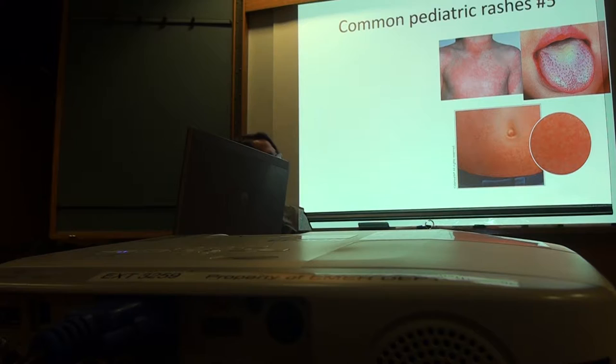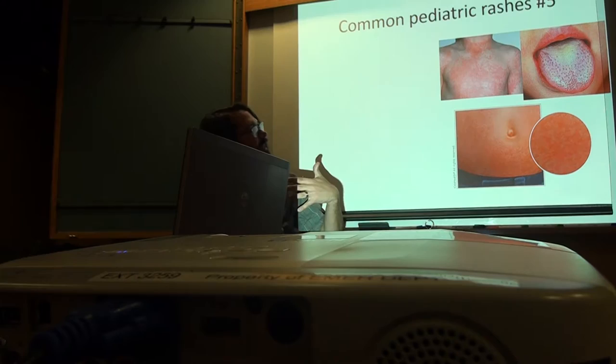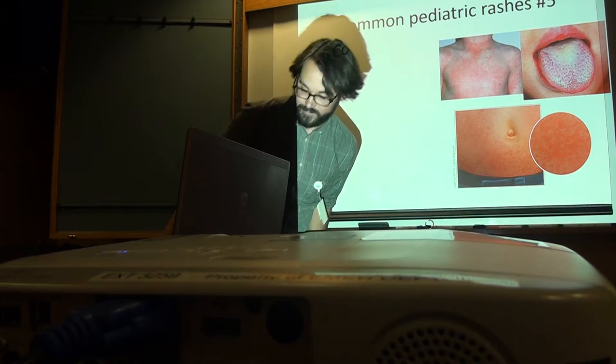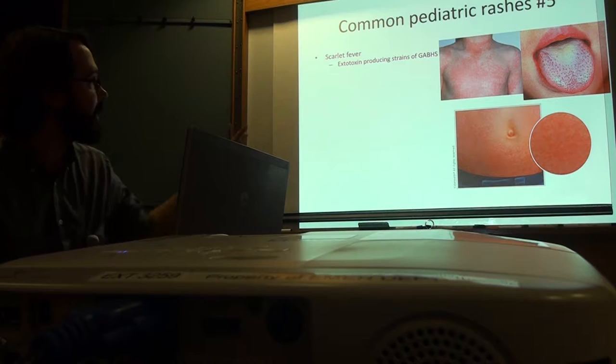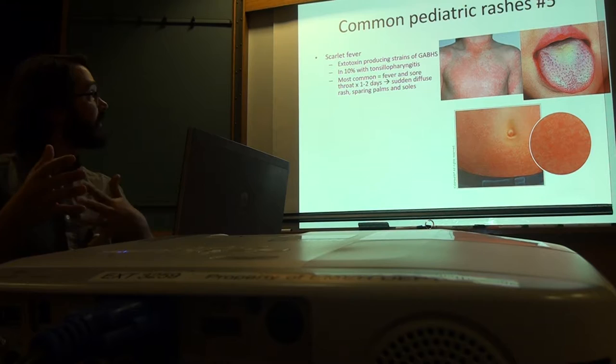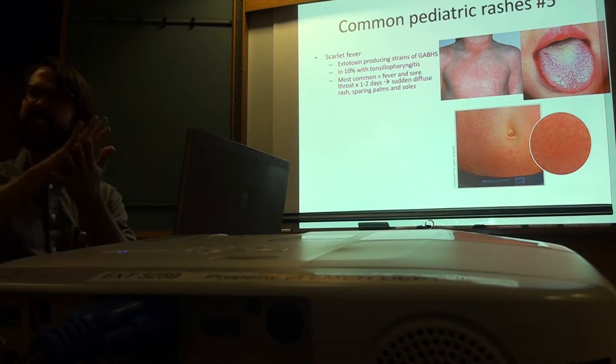Here's the tongue — kind of an erythematous tongue. These are the papillae of the tongue, like the taste buds — they get really raised. This is supposed to be circumoral pallor, meaning pale discoloration around the mouth. This is scarlet fever, caused by primarily group A beta-hemolytic strep, an exotoxin-producing strain. Ten percent of kids will also have a sore throat or tonsil pharyngitis.